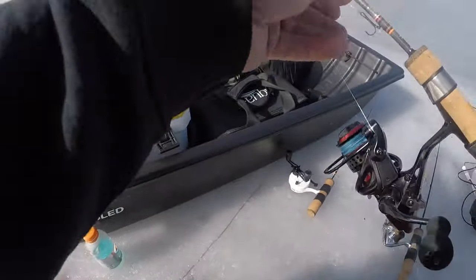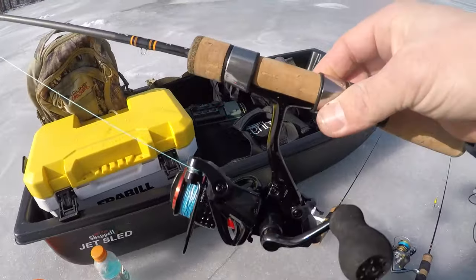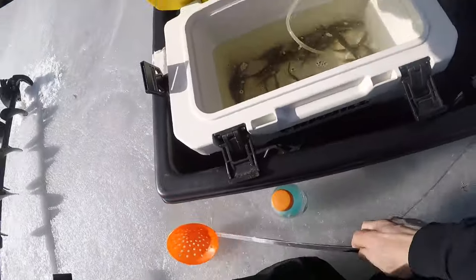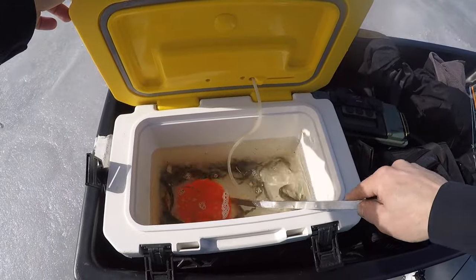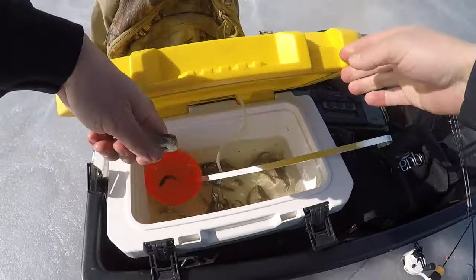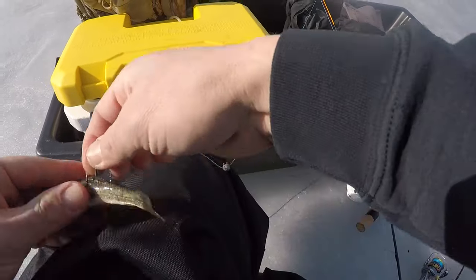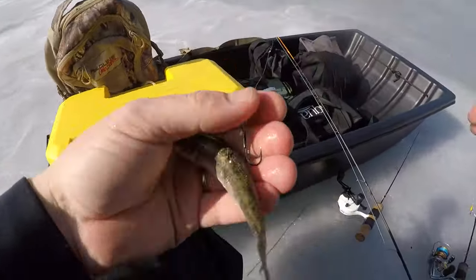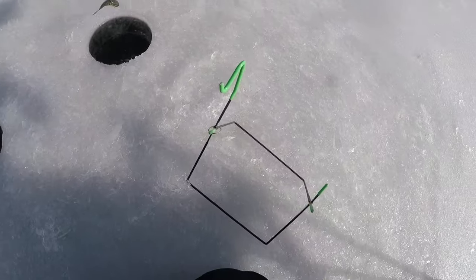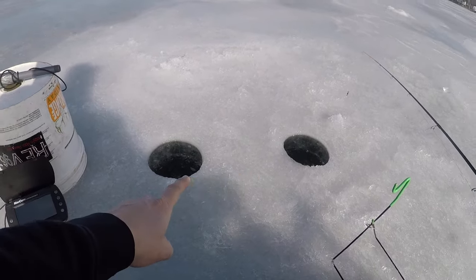Let's go ahead and get our dead stick down using the 40-pound leader on the Akuma bait feeder, like always. We're going to be using some sucker minnows — let's get a good one down there. Hook him right in the back like so. We got ourselves some pike candy. I'm going to put it right down this hole. We're in about eight feet of water with the underwater camera all set up, watching these holes.